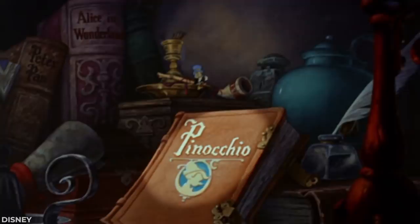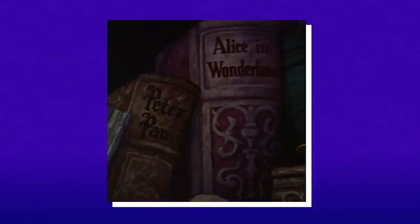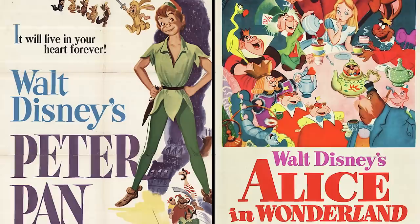In the opening 'When You Wish Upon a Star' scene in the Disney classic Pinocchio, the bookshelves that Jiminy Cricket reads the story from contain two familiar books — Alice in Wonderland and Peter Pan. Both of those Disney later turned into movies over ten years later.